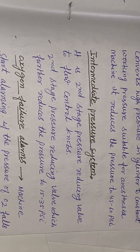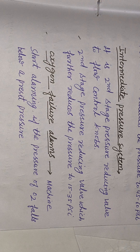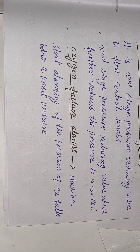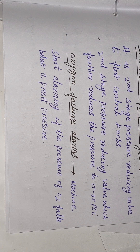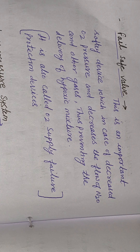Intermediate pressure system: it includes the second stage pressure reducing valve and flow control knobs. The second stage pressure reducing valve further reduces pressure to 15 to 35 psi. The oxygen failure alarm starts alarming if O2 pressure falls below a threshold. The fail-safe valve is an important safety device which, in case of decreased O2 pressure, decreases the flow of nitrous and other gases, thus preventing delivery of a hypoxic mixture. It is also called the O2 supply failure protection device.